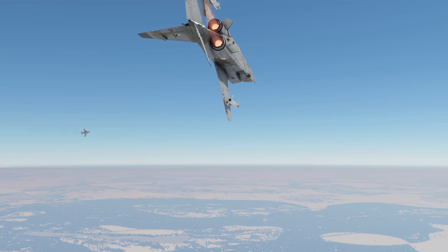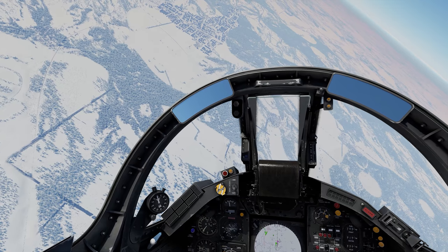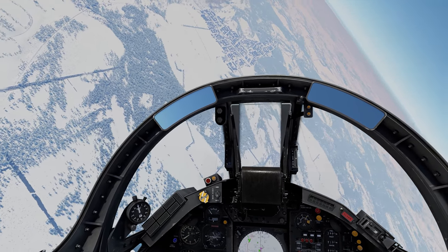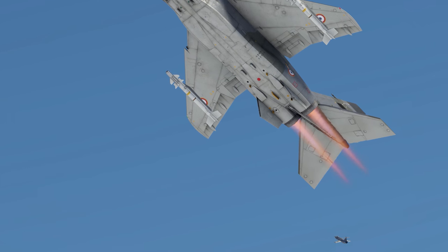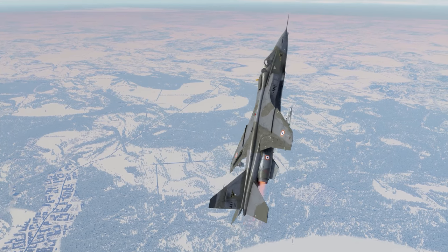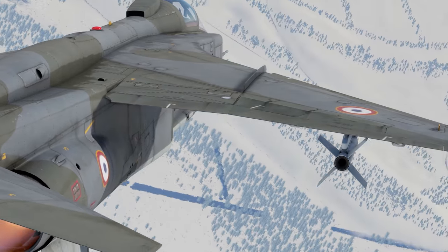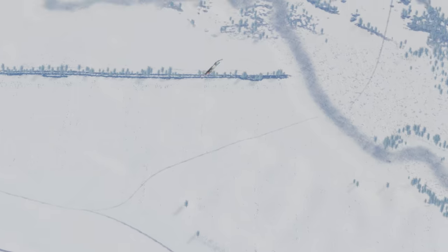The best tactics on this machine are frontal and boom-and-zoom attacks. Having excellent armament and a hefty ammo count, you will be able to destroy your enemies fast enough, quickly retreating to safety for a new attack. And thanks to high-capacity high-lift devices, the Jaguar can perform quite well in dogfights, too.